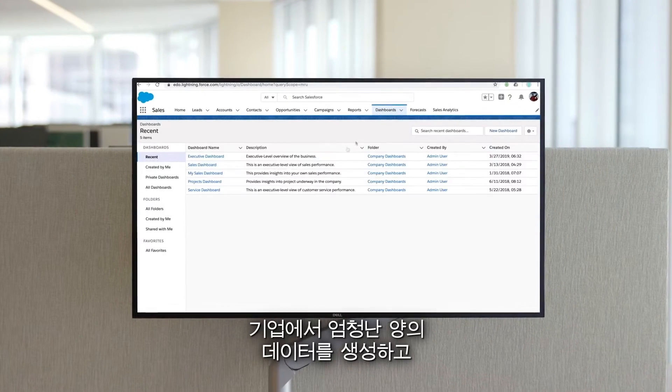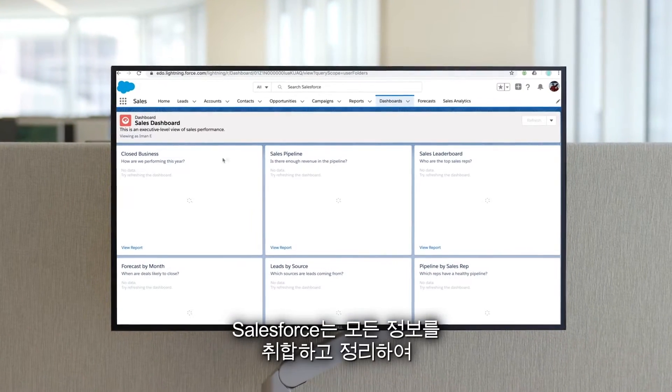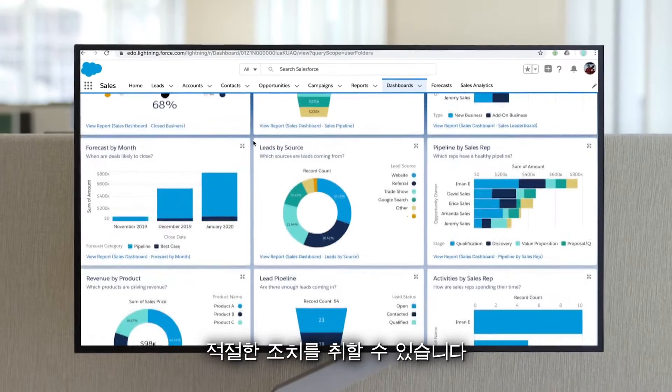It's common for businesses to generate a ton of data and have their folks overwhelmed by spreadsheets. Salesforce helps you take all that information, organize it, and better understand it so your teams can make better decisions and take appropriate actions.